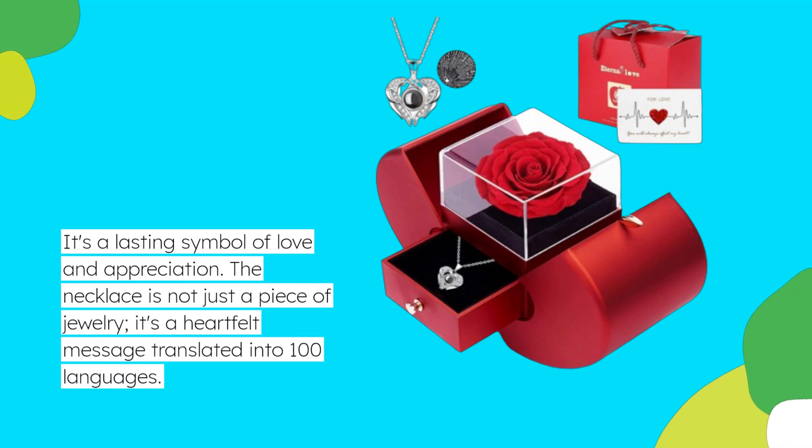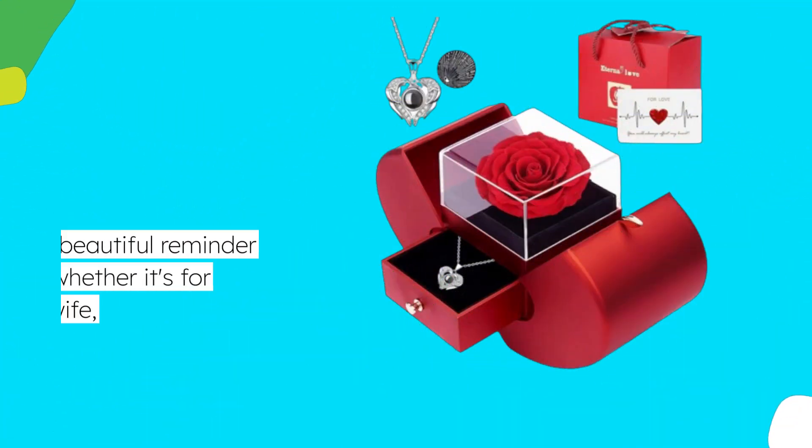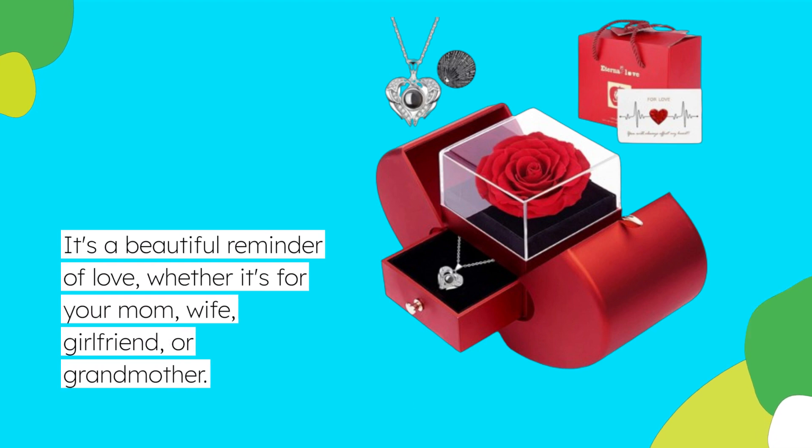The necklace is not just a piece of jewelry — it's a heartfelt message translated into 100 languages. It's a beautiful reminder of love, whether it's for your mom, wife, girlfriend, or grandmother.